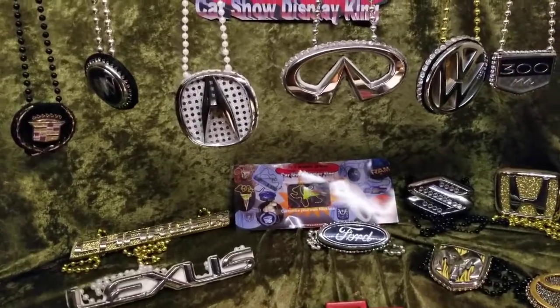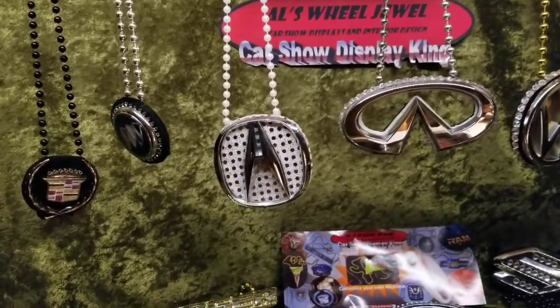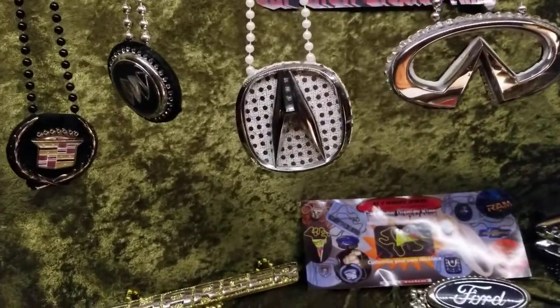Car clubs, car shows, get ready. Hang from your mirror or wear them around town if you want to. Check it out.